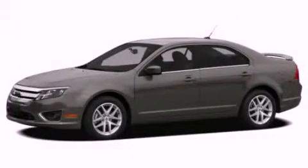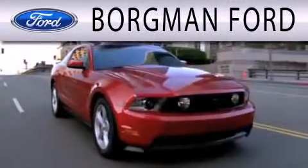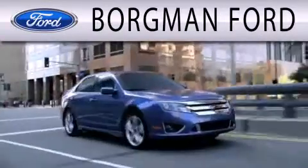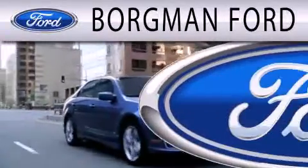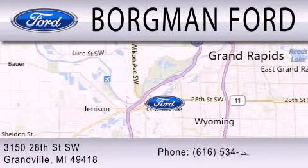Stop by today and test drive this vehicle for yourself. Borgman Ford is dedicated to doing everything possible to ensure that the experience you have selecting your next vehicle is as pleasant as possible. We are located at 3150 28th Street Southwest in Granville.